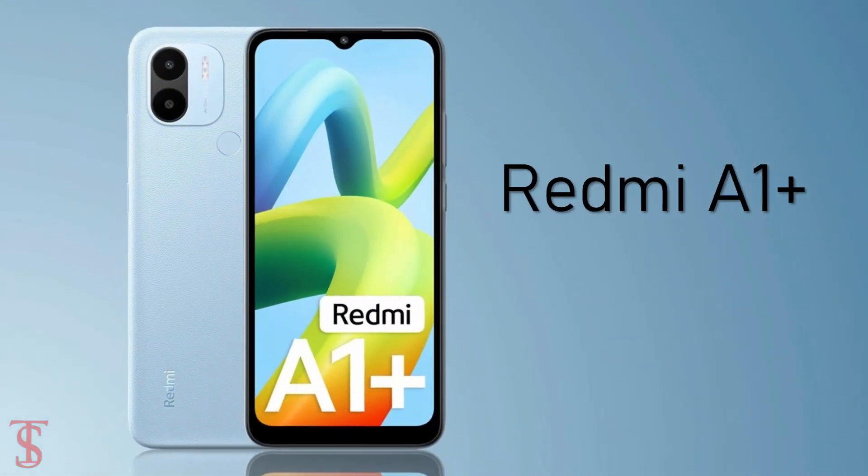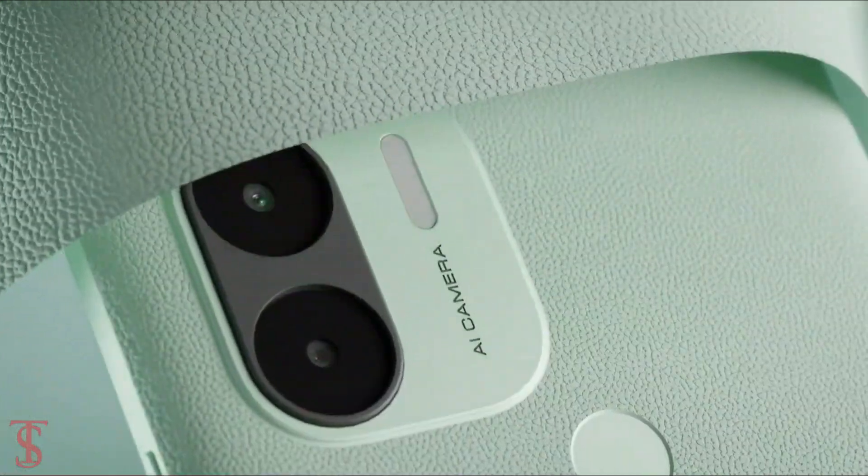The Xiaomi sub-brand Redmi has launched its new affordable A series phone in India called the Redmi A1 Plus, with a quite premium-looking design.